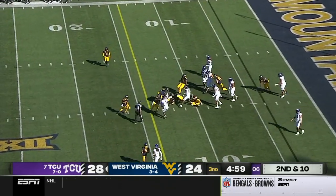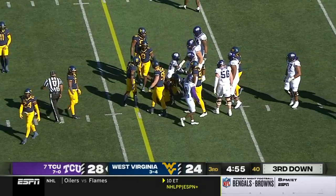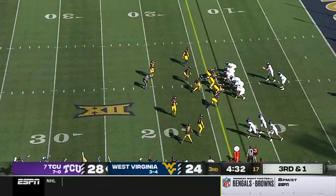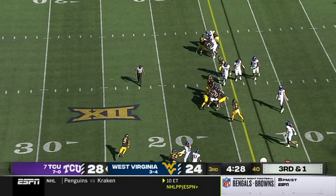Right up the gut. Kendre Miller. Some breathing room, out across the ten to about the 13-yard. Third and short. Spinning for the first down. Here's Miller.